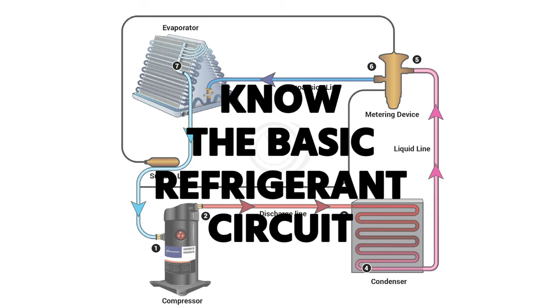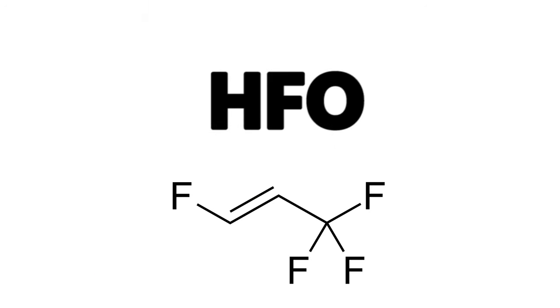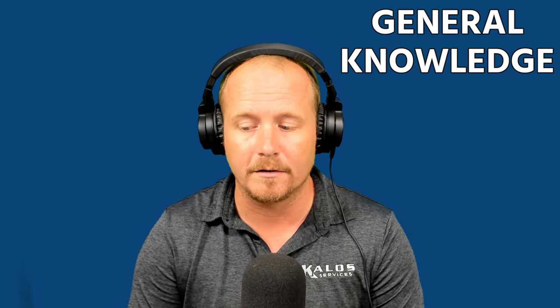Like we mentioned in part one, you first have to know the basic refrigerant circuit. You should know the terms CFC, HCFC, HFC, HFO, and HC. Now we're going to talk a little bit more about some specific things you need to know in order to do well on the exam, but also some things that are just really important general knowledge about our industry and the EPA.